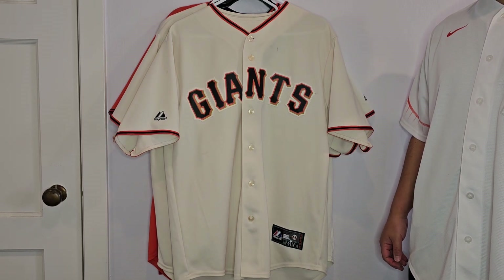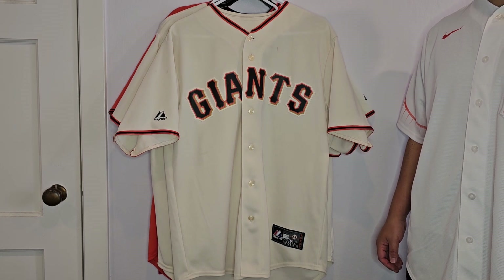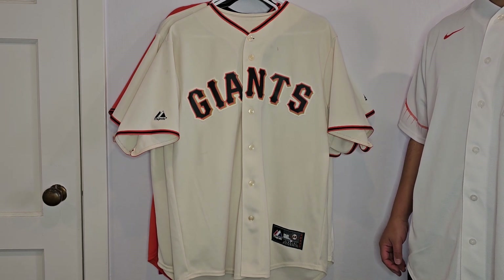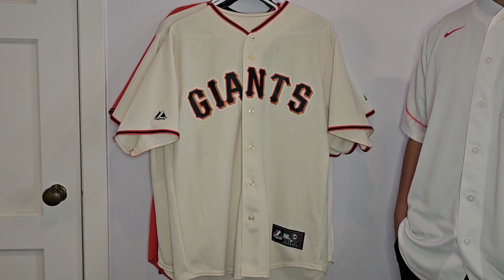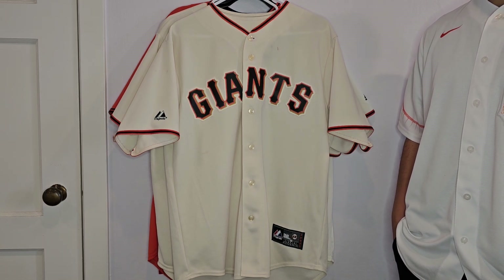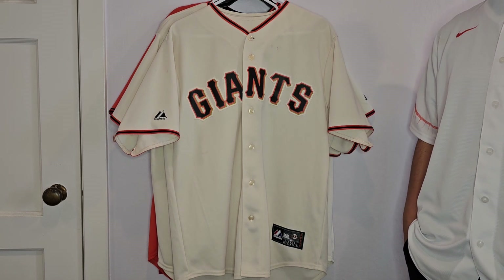Hey everyone, it's Rhino415. I wanted to make a SF Giants jersey video here. I made two last year — I have a 2014 Madison Bumgarner Authentic On-Field Majestic jersey, as well as a Barry Bonds Road Majestic jersey. I'll put a link to those two videos in the description.